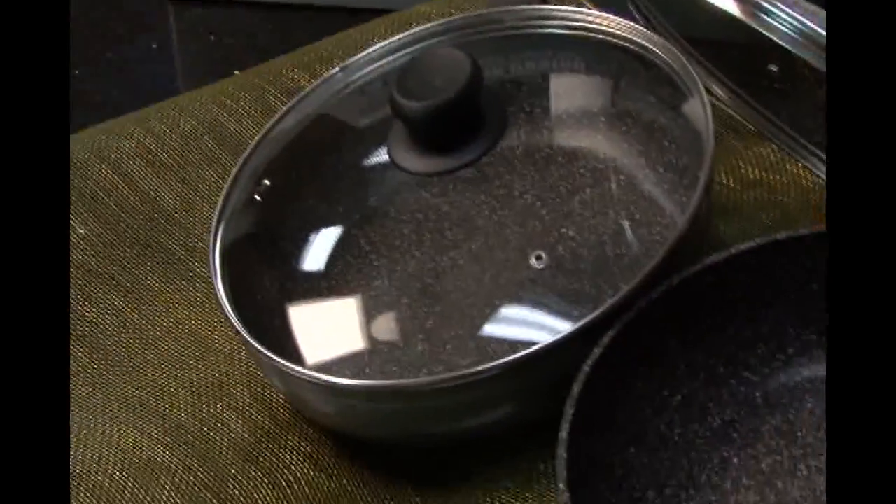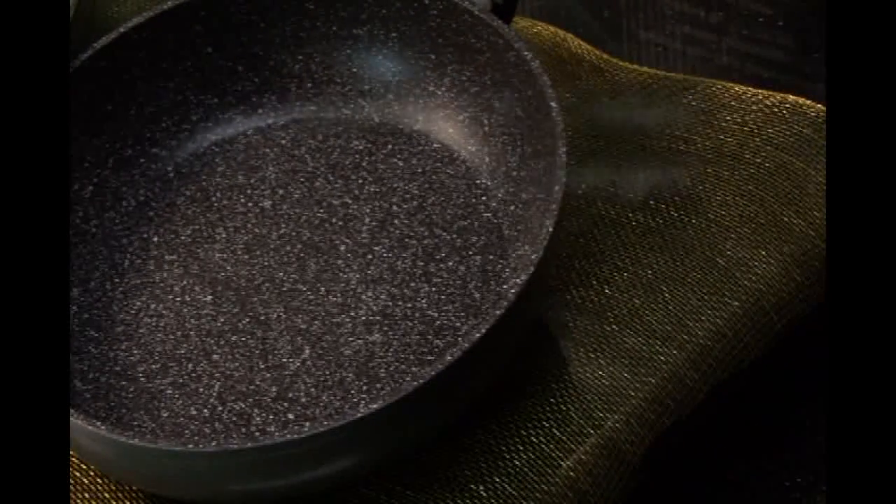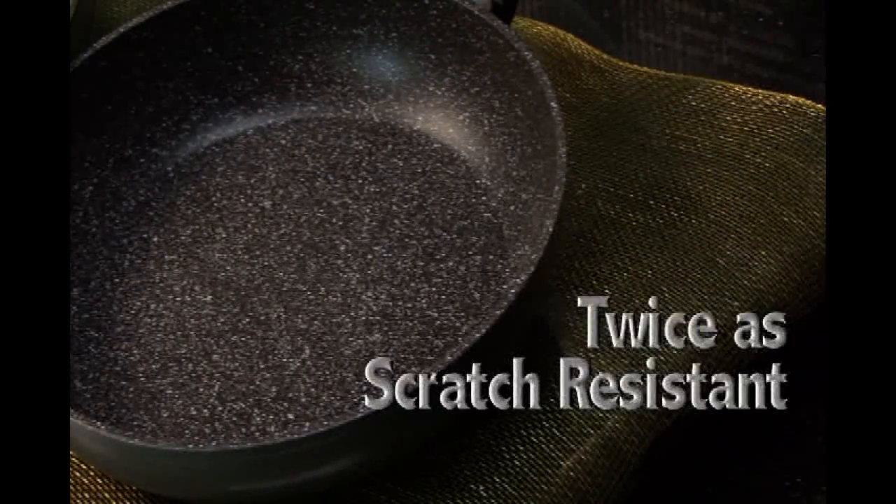This remarkable pan allows you to prepare quick, flavorful meals without unhealthy fats, while lasting ten times longer than normal non-stick pans, and twice as scratch resistant.